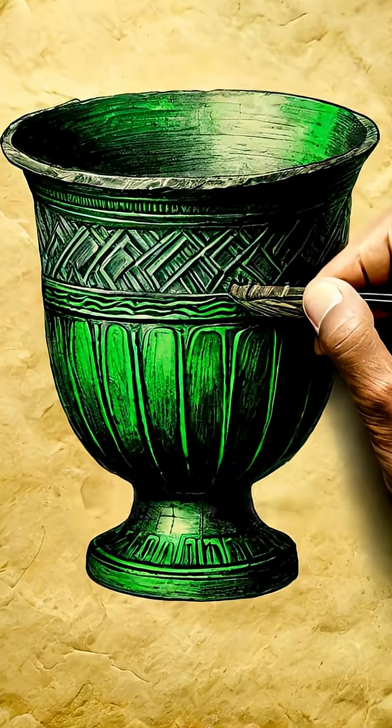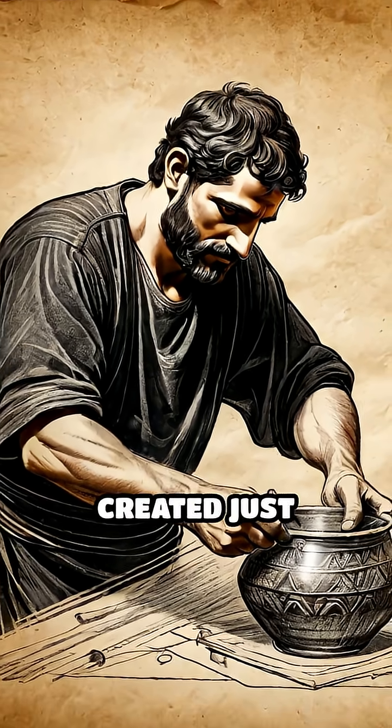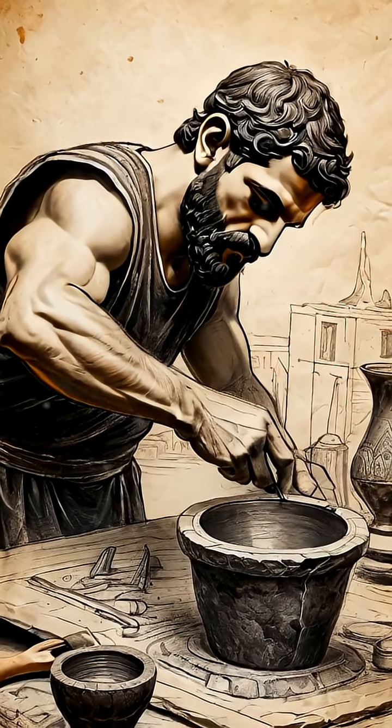Imagine holding a cup that magically changes color before your eyes. Over 1,600 years ago, Roman craftsmen created just that — a mesmerizing artifact known as the Lycurgus cup.